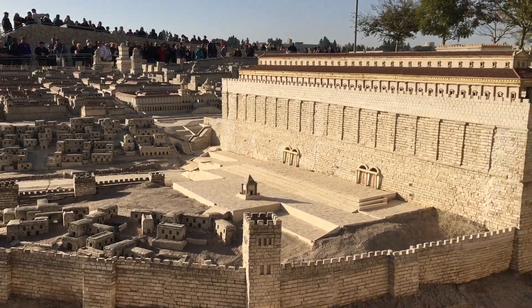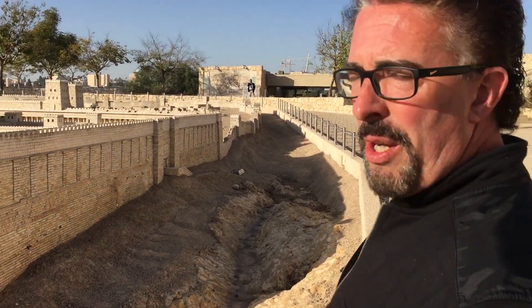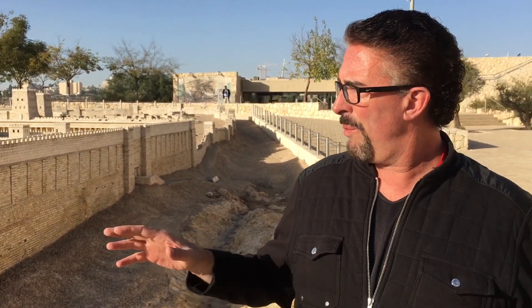So this is what Jerusalem looked like — what they believe, based on Josephus and other historical writings. They built this, and this is believed to be what Jerusalem possibly looked like back in the time of the Lord.